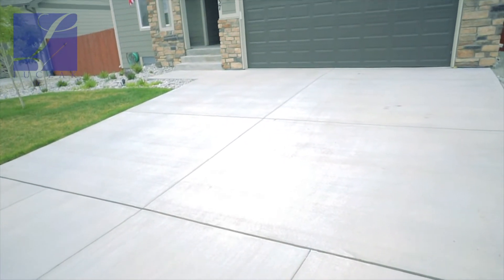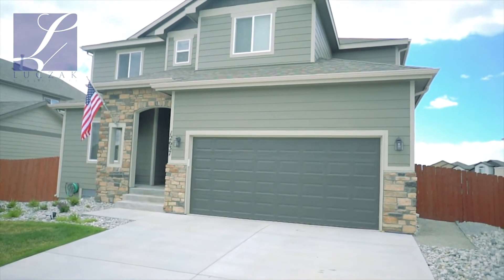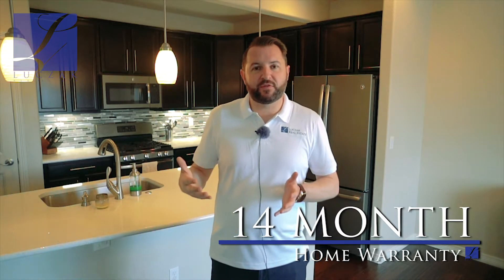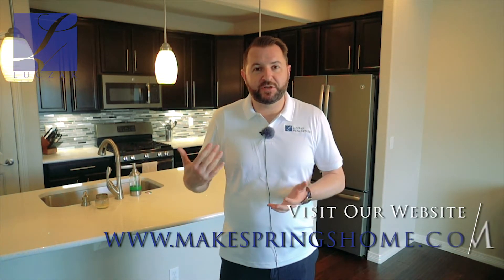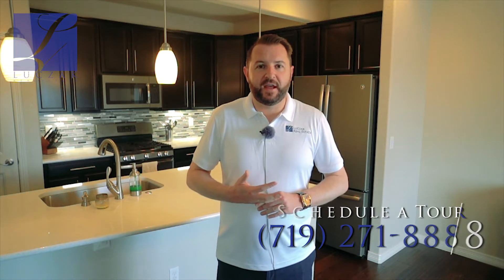The house shows amazingly — it's a gorgeous home with great classy contemporary modern finishes throughout, including that phenomenal backyard. Like all my homes, this home comes with a 14-month home warranty transferable to the new buyer upon closing. We're coming on the market at $439,900. For more information about 12637 Culebra Peak Drive, visit my website at www.makespringshome.com, or give me a call directly at 719-271-8888. Thanks so much.